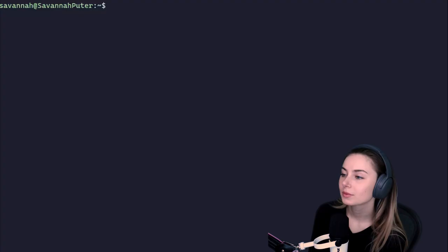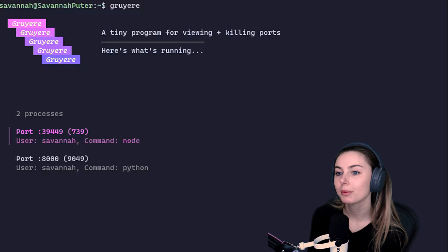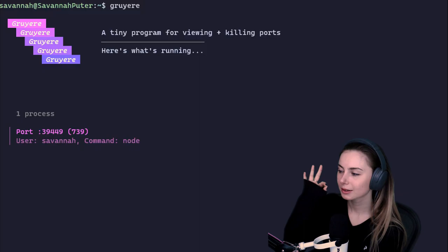Community member Savannah came out with Gruyere, a tiny and pretty program for viewing and killing listening ports — port management with a TUI. We love to see it.